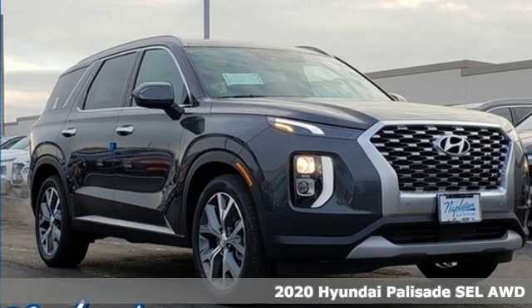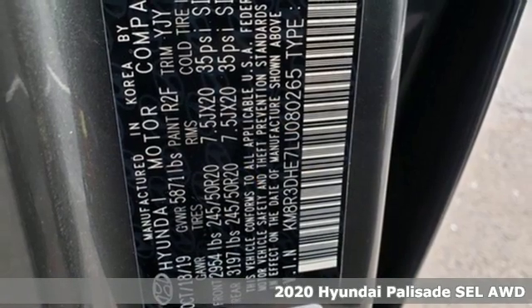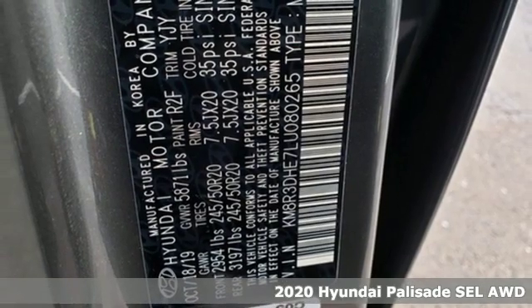It's a new 2020 Hyundai Palisade. Challenging convention to find a better way — it's the Hyundai way.